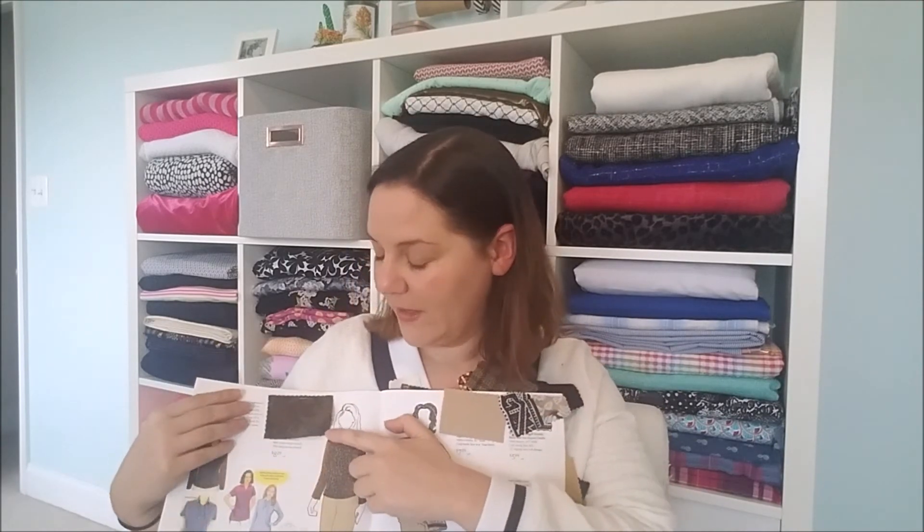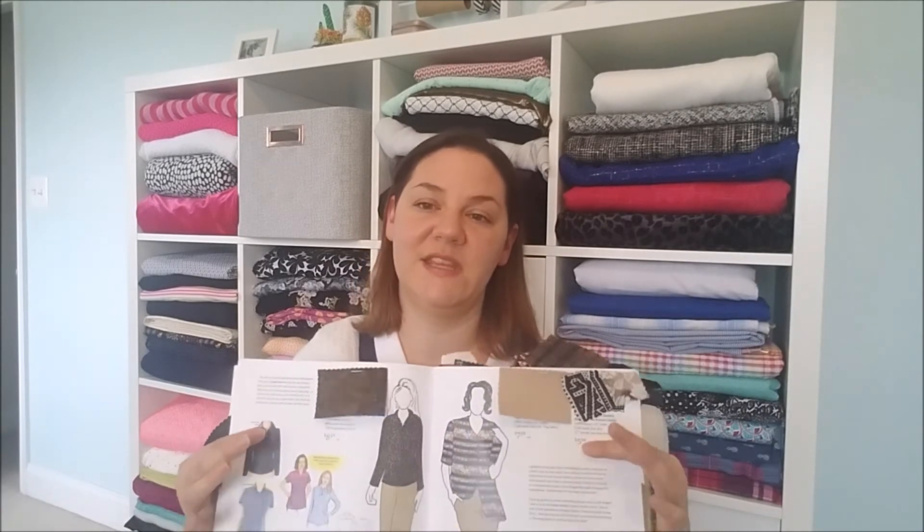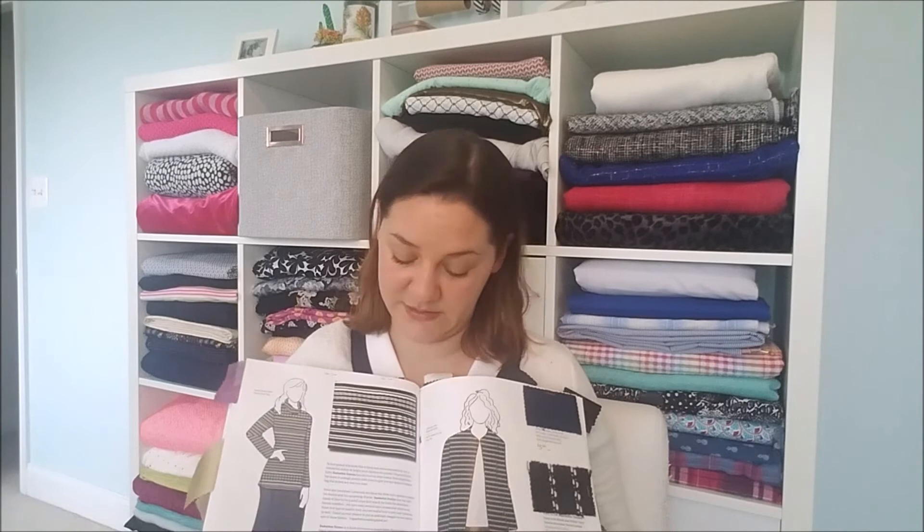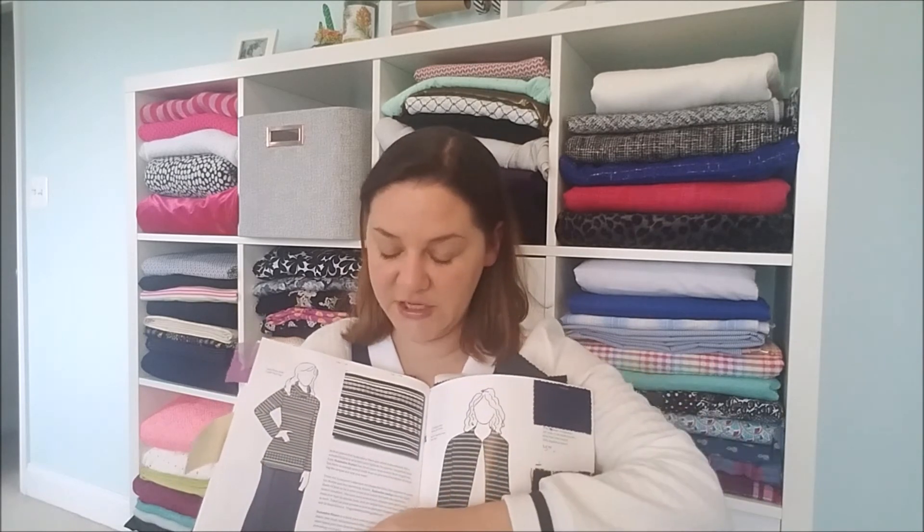Vogue Fabrics also has their own version of this swatch club — you do have to staple the swatches in yourself. I won't go into full detail because the channel Inside the Hem has already done a thorough rundown on these services. I just want to tell you these are things that made me more comfortable buying fabric online — being able to touch and feel it before committing.